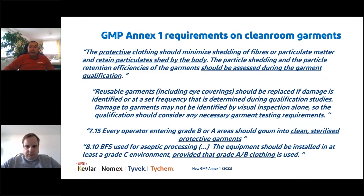For grade A/B areas, operators must wear clean and sterilized protective garments — this is new. Previously the garments only needed to be sterilized; now they must be clean as well. For those working in a BFS environment or aseptic processing, even if you have a grade C above your equipment, you must wear grade A/B clean room garments — again clean and sterilized.